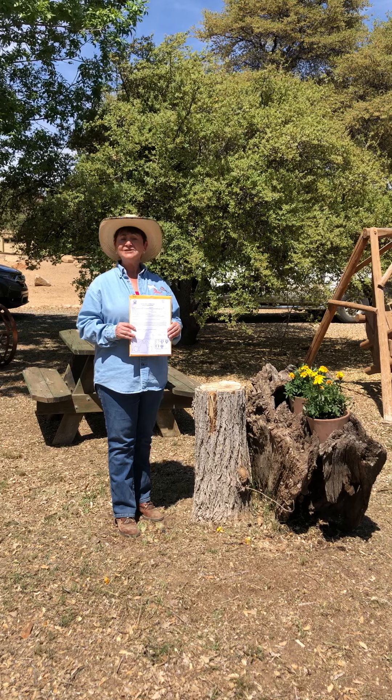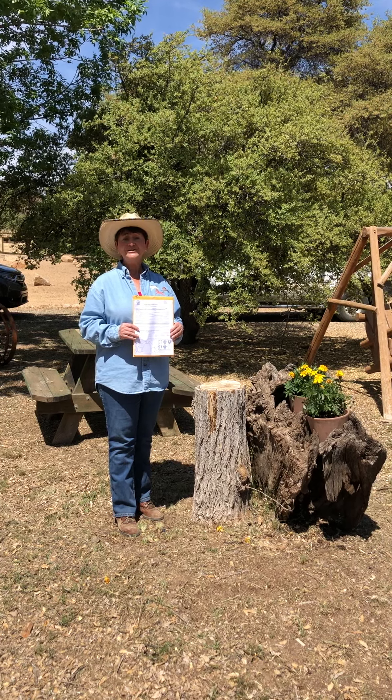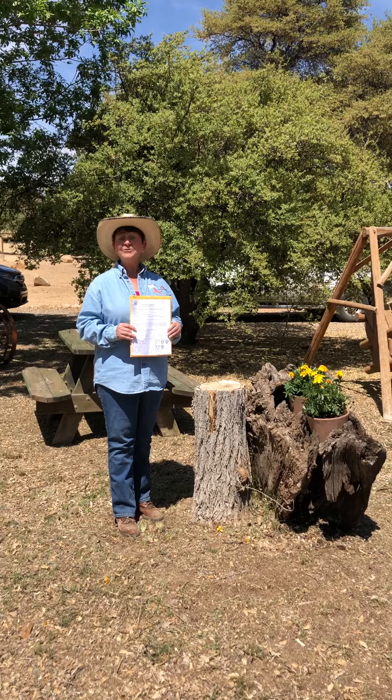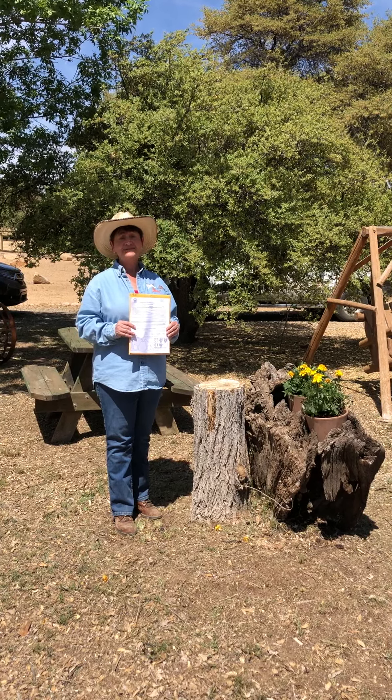We're going to ask about special needs for your animals — it could be feed, health concerns, or behavior issues. We're also going to ask for the name and phone number of people that you've designated as being acceptable to pick up your animals when the evacuation is lifted.